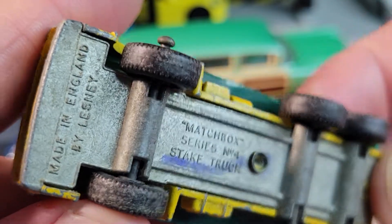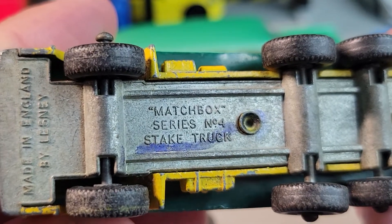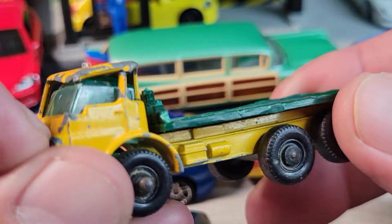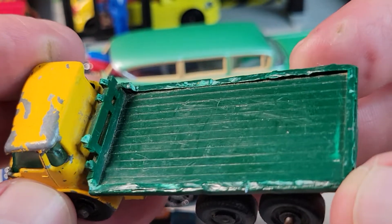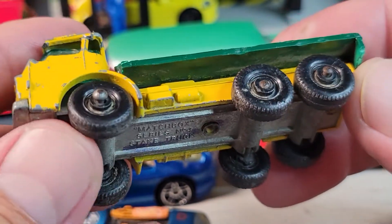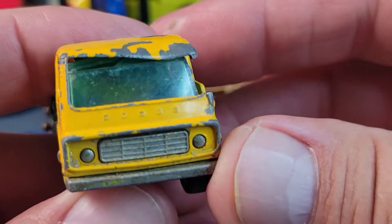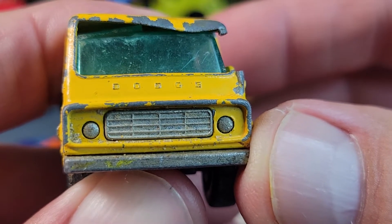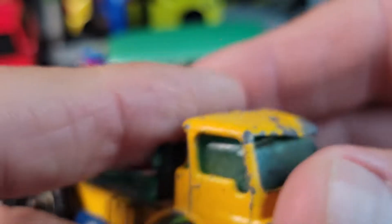I've got another Matchbox — made in England by Lesney, it's the steak truck. It's missing a pillar; looks like it got stepped on. This was in a bag from Savers with old plastic tires. If I knew how to restore these things I would. Looks like it says Dodge — that's pretty cool.